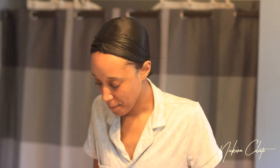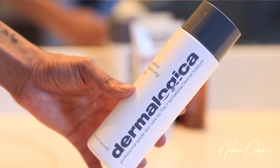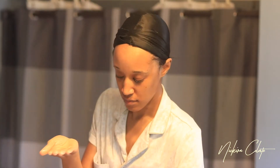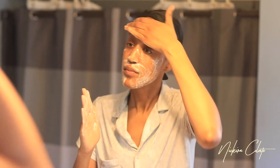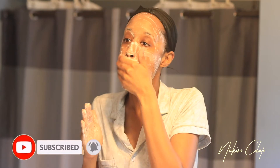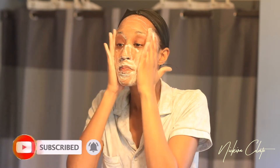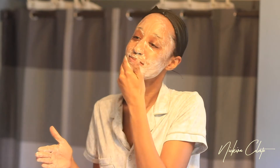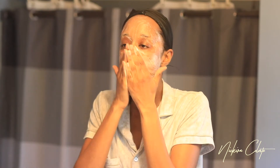First I start off by cleansing my skin and I cannot live without these two cleansing products — the Dermalogica Special Cleansing Gel and the Daily Microfoliant mixed together. It gets my skin so smooth each and every time and it's just perfect for every day. I like to work this into my skin for at least 60 seconds so I can get a really deep cleanse.